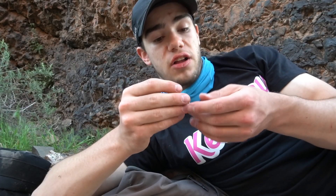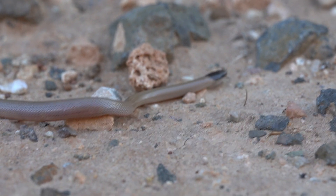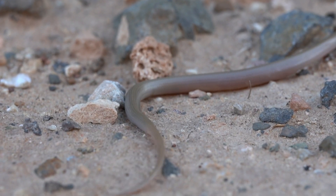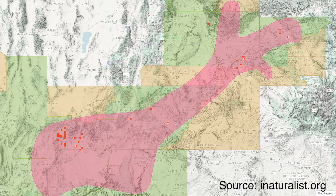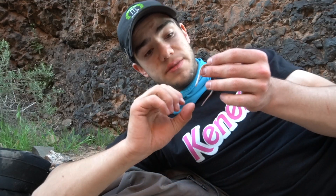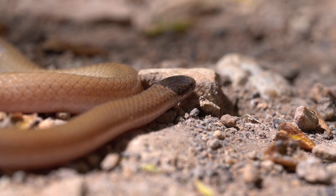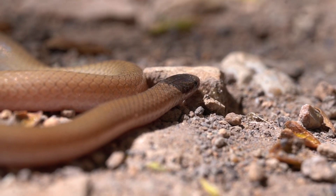The Smith's black-headed snake actually has quite an extensive range. In Utah, these guys are not just limited to southwestern Utah — they go all the way up into eastern Utah, pretty much throughout a decent part of the Colorado Plateau. And both in Arizona and West Texas, these guys actually live alongside a bunch of other black-headed snake species. But up here in southwestern Utah, this is the only black-headed snake species, so it's pretty easy to tell what species it is.